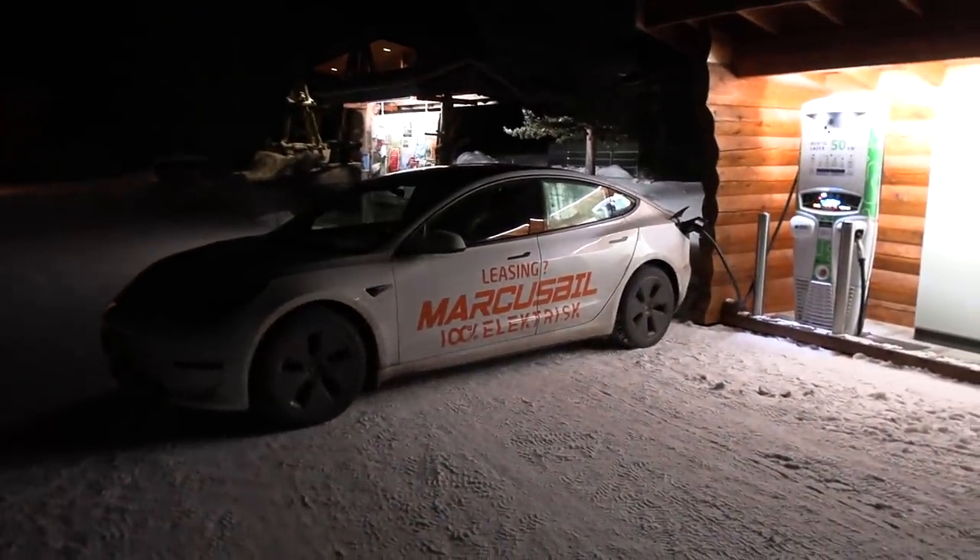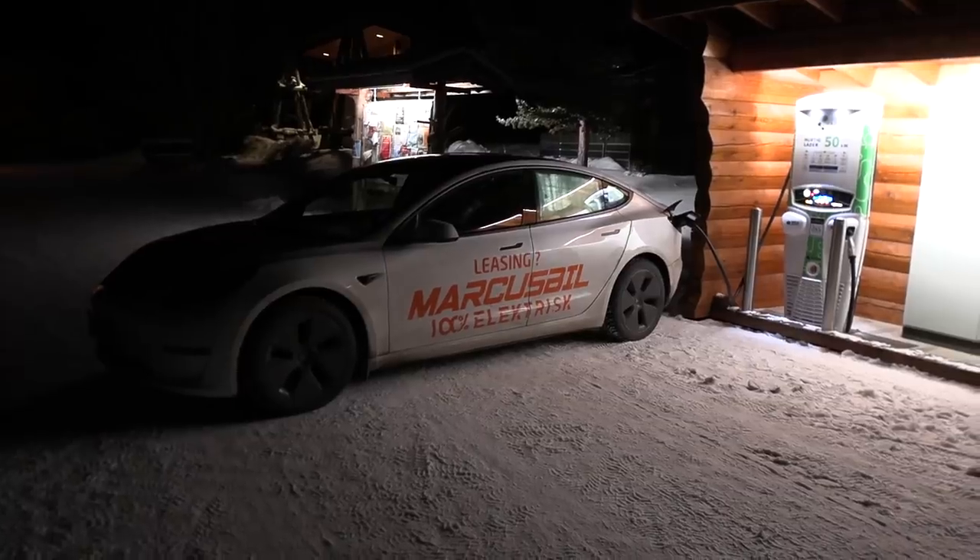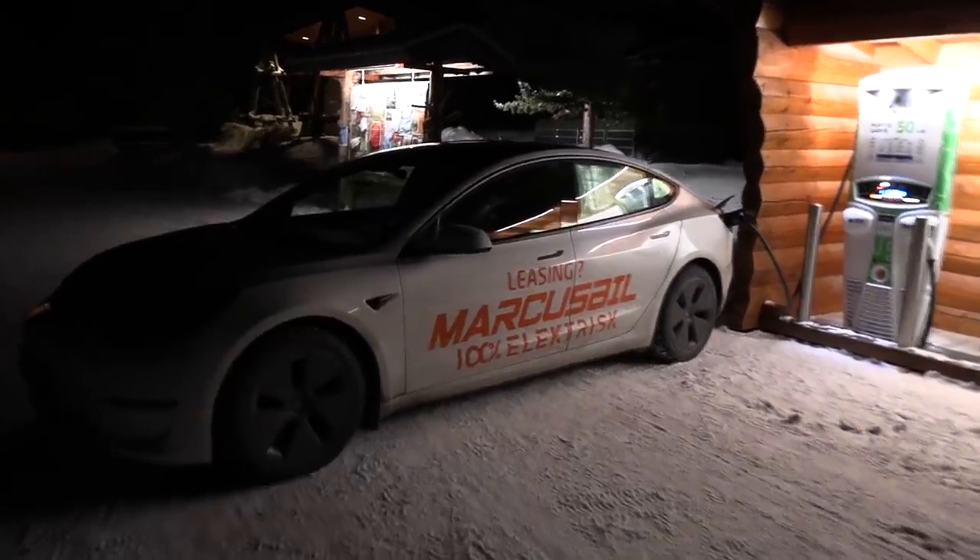We are now in Foldal and it is minus 26 degrees outside - my nose is freezing. We are charging up this Tesla Model 3 Long Range 2021 model with heat pump, and we are getting ready now for sleeping in the car.